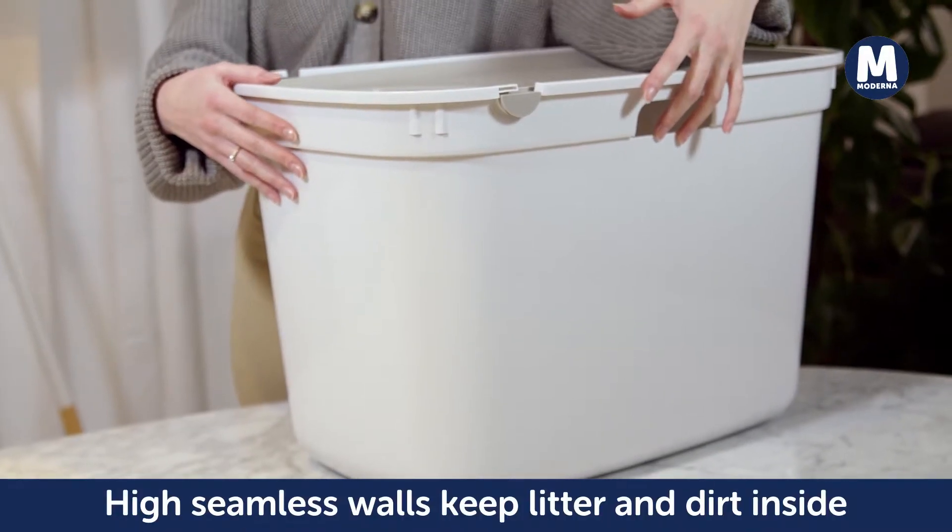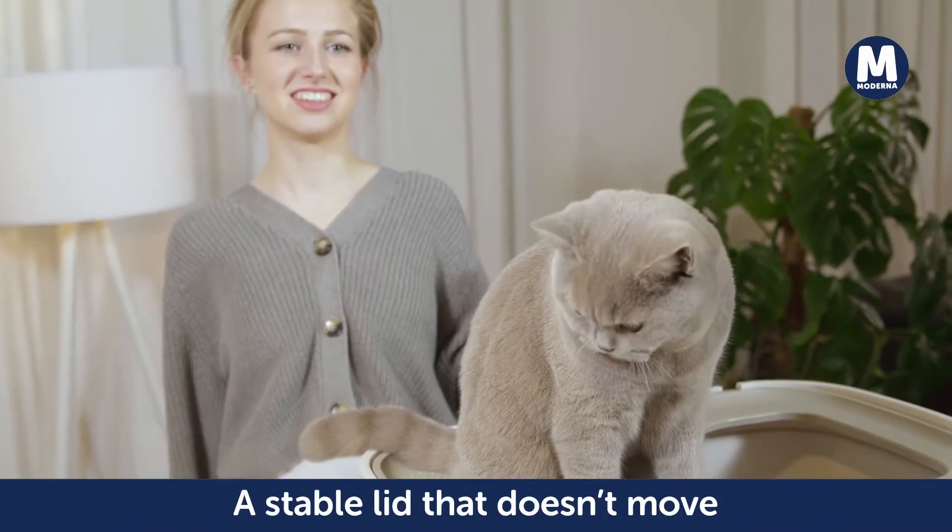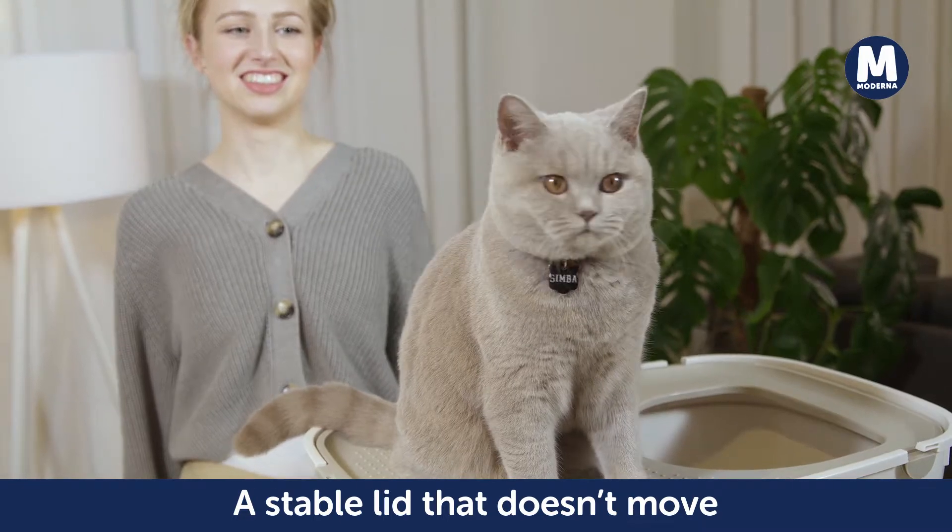The high, seamless walls keep the litter, dirt and other rubbish safely inside the box. The Top Cat has a stable lid that doesn't move when your feline jumps on top.